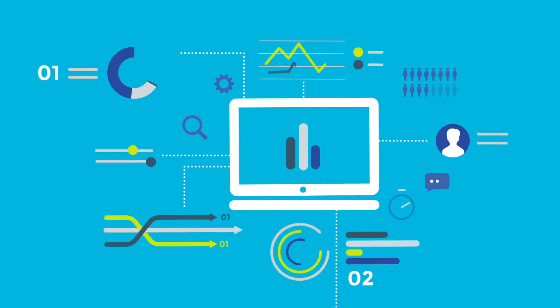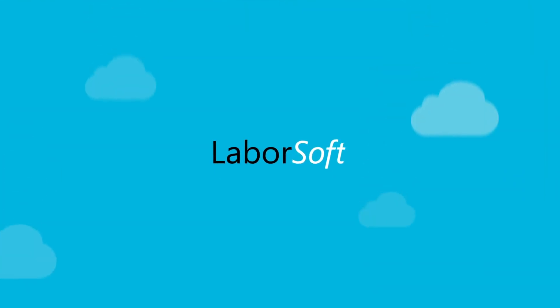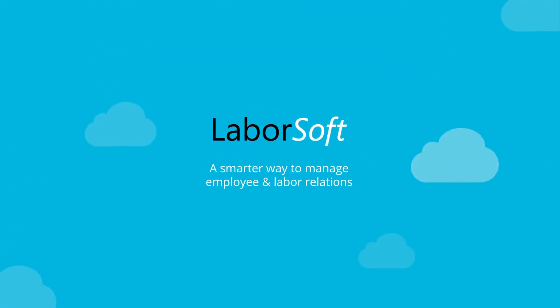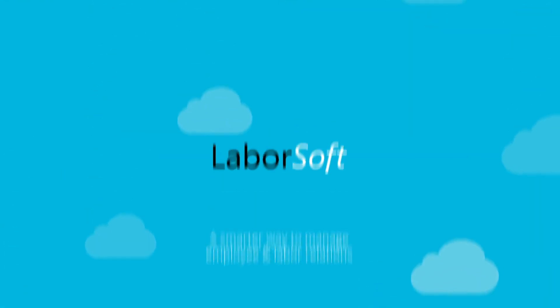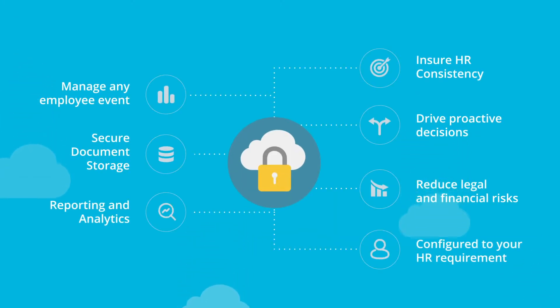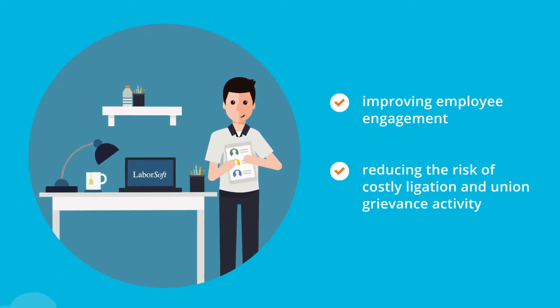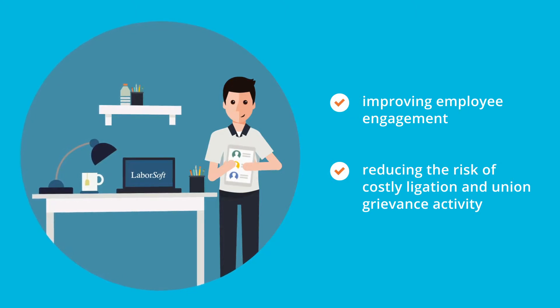Tired of using spreadsheets and manual systems to manage your employee and labor relations activity? LaborSoft is the smarter way to manage employee and labor relations. We provide a secure, cloud-based system for managing any type of employee interaction. We are dedicated to supporting HR departments by improving employee engagement and reducing the risk of costly litigation and union grievance activity.